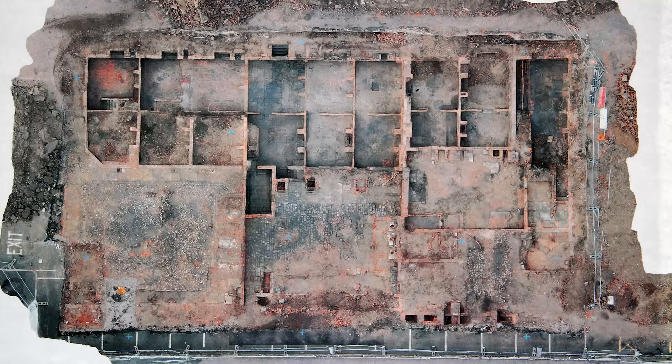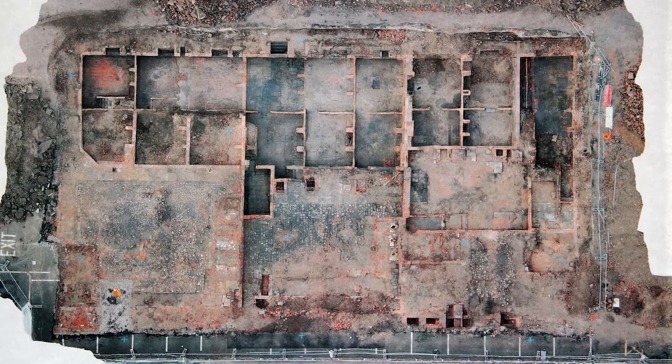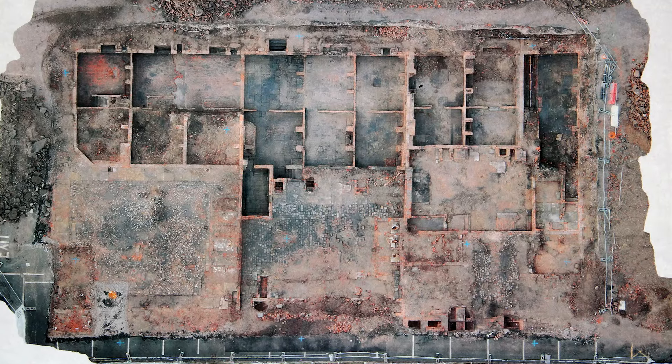We at Stockport have teamed up with Cavalier Studios in Stockport to talk to Oxford Archaeology North two months into their excavations to find out what lies beneath the streets of Stockport.